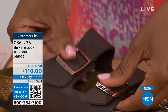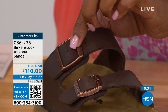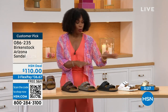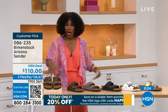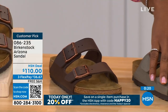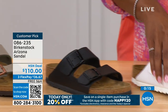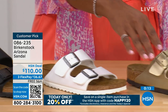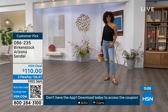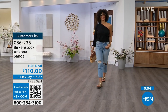Birkenstock knows how to make a great fitting and feeling shoe, and they've been doing it from the beginning without changing. For the basics in the Arizona, we've got mocha, dark brown, stone, black, white with that really cool white outsole, and gold. Item number 086-235.